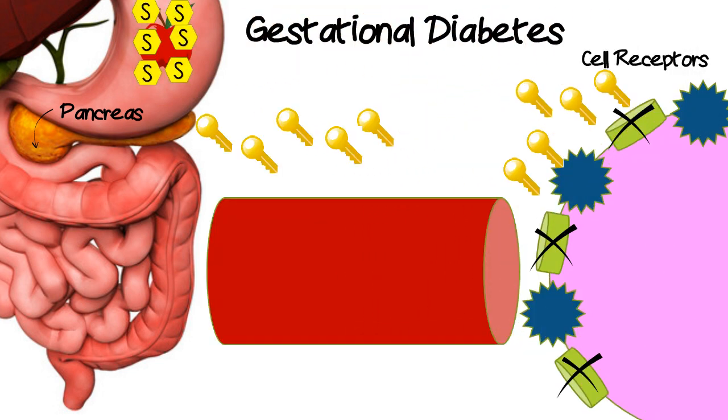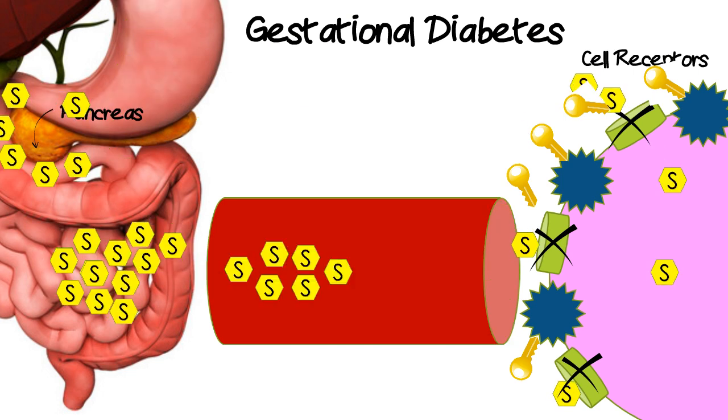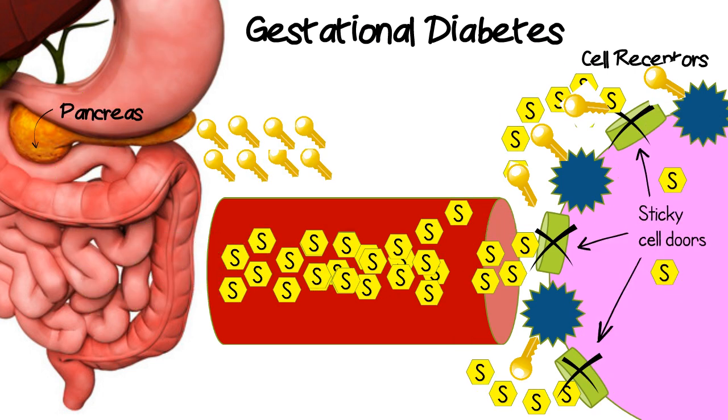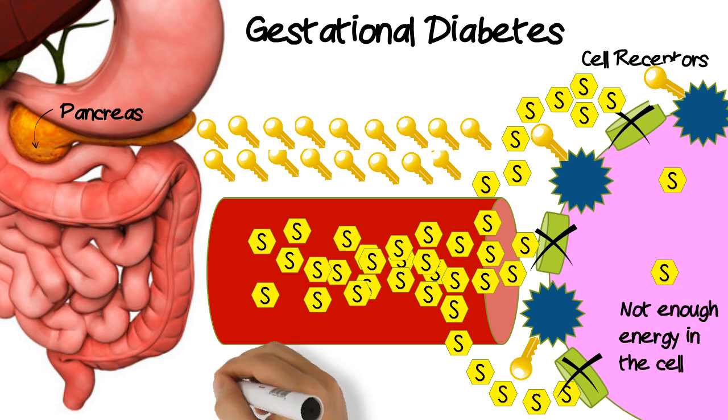When the insulin is blocked, this is called insulin resistance. Sometimes it can be helpful to think of insulin resistance as these cell doors getting sticky. With insulin resistance, the cells aren't getting the energy that they need, and sugar builds up in the bloodstream.